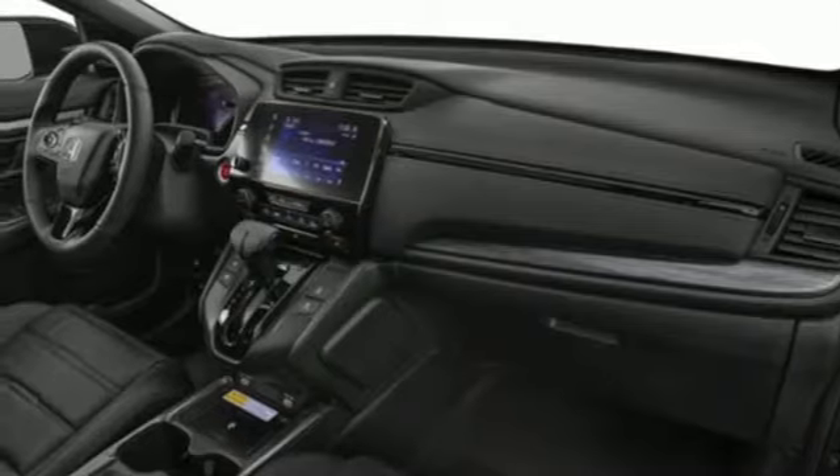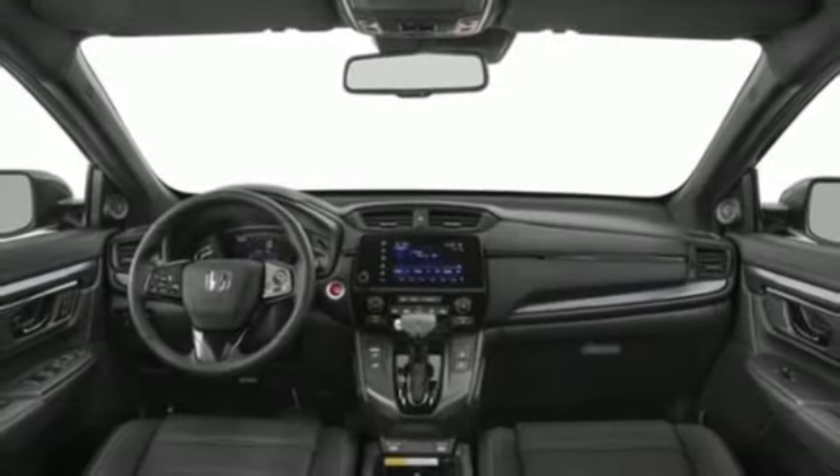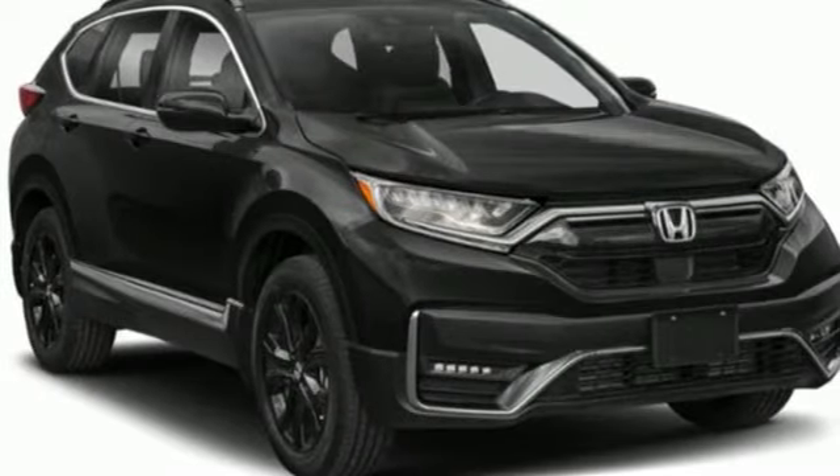Remote engine start. Active noise cancellation. Express open and close sliding and tilting sunroof. Wireless phone connectivity and streaming audio.